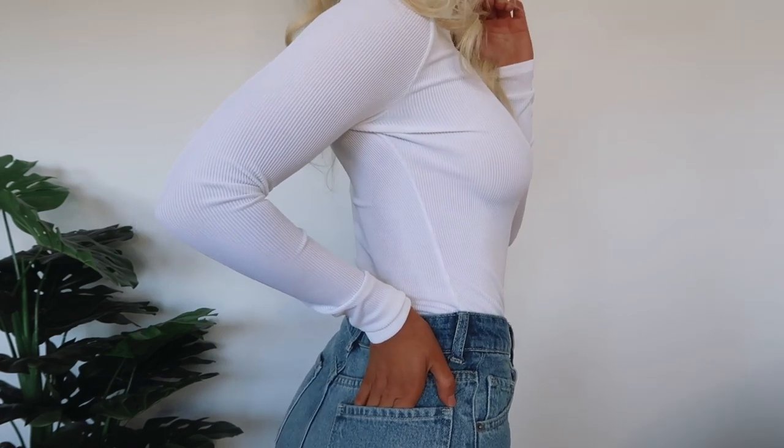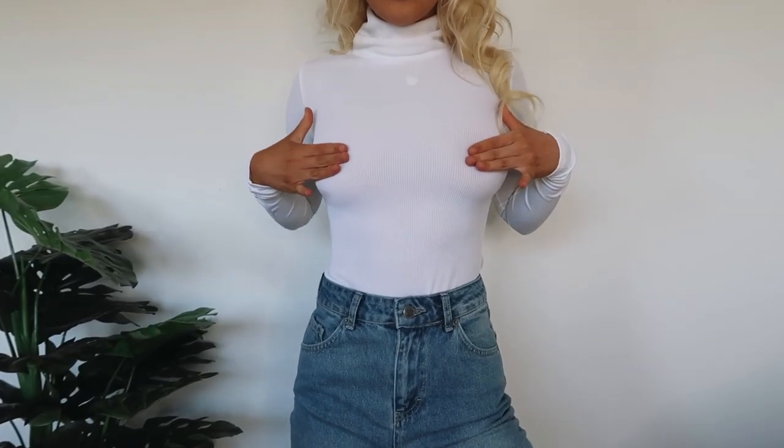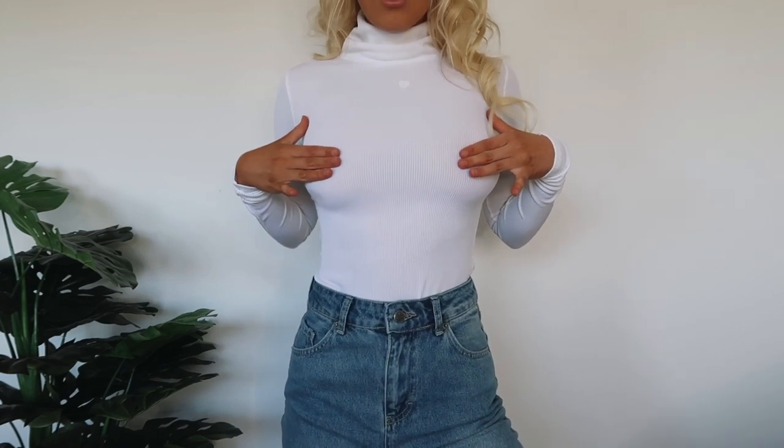The next top is this white turtleneck long sleeve top, which I love — it looks amazing on, except it's see-through. I was so upset when I put it on. I know it's pretty cold in my house at the moment since it's winter in Australia, so that was making it worse. In the try-on clips I'm just covering up so I don't get demonetized. I'm sure if I get nipple covers or just wear a bra it would be fine.